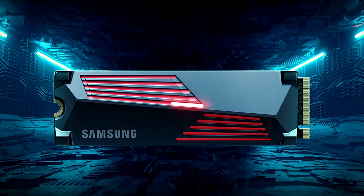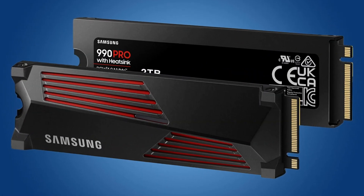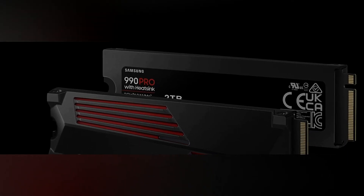What truly sets it apart is its dedication to thermal control. Equipped with an integrated heatsink and a nickel-coated high-end controller, it efficiently manages heat, ensuring optimal performance even during extended gaming sessions.